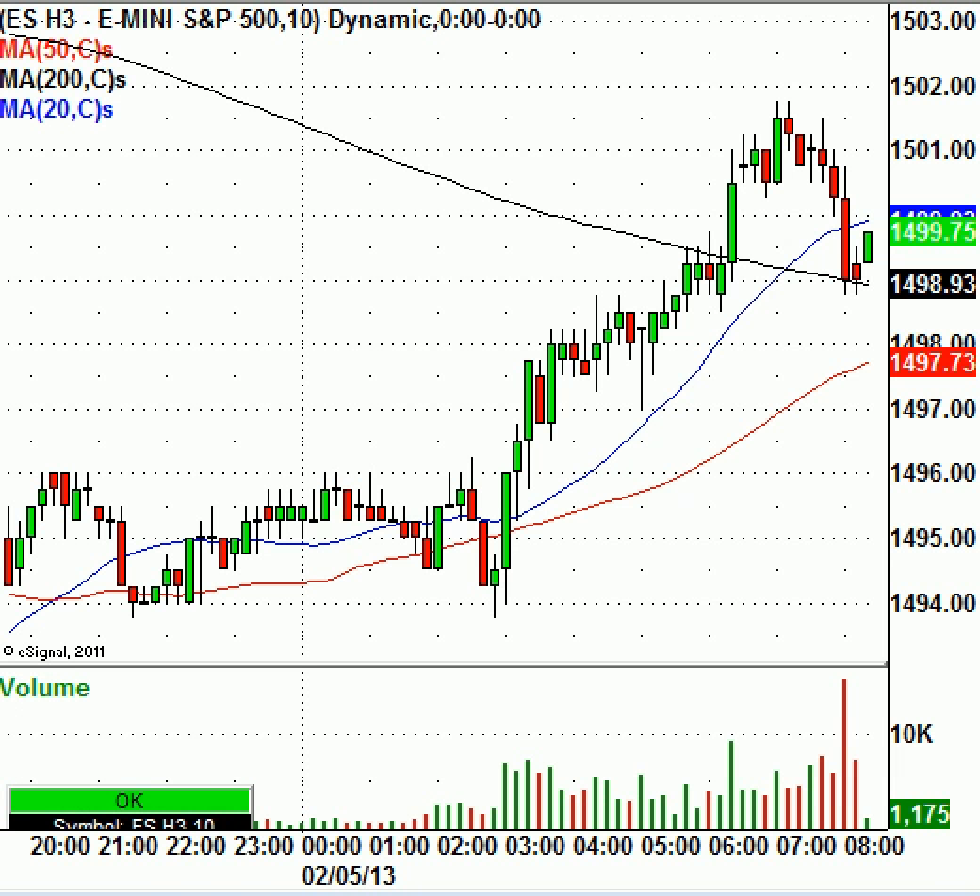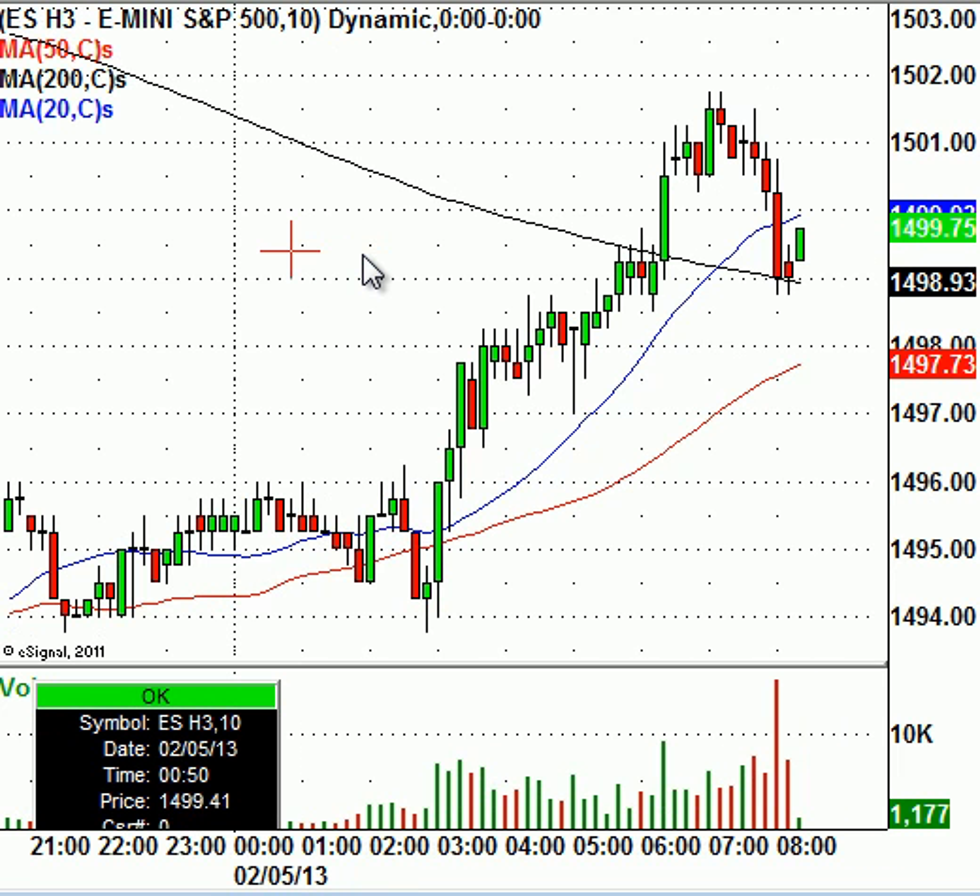We're going to start off with the usual S&P 500 E-mini futures. Futures are trading higher by about 6.25 points this morning, right around the $1,499.75 level.